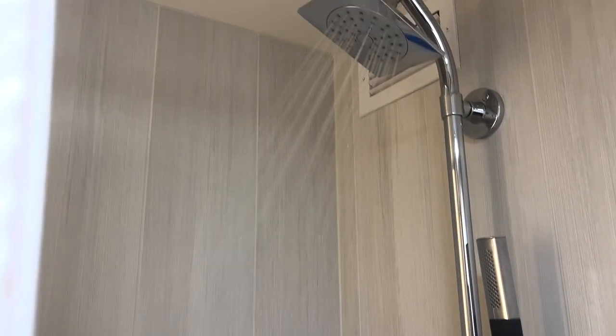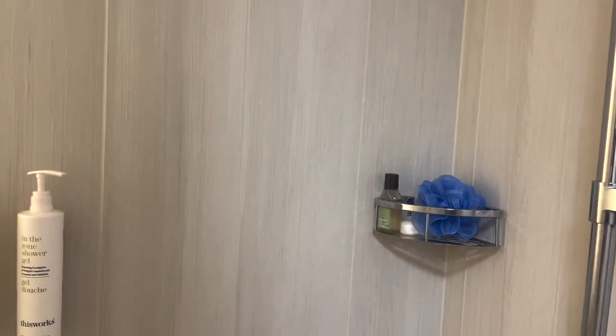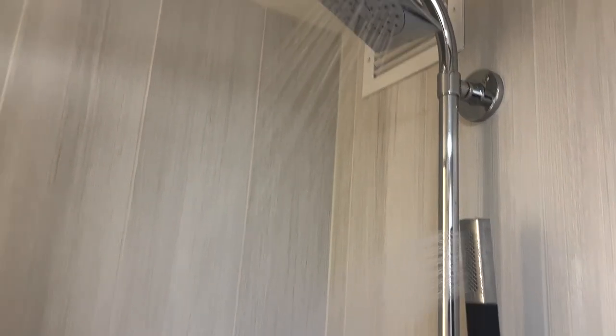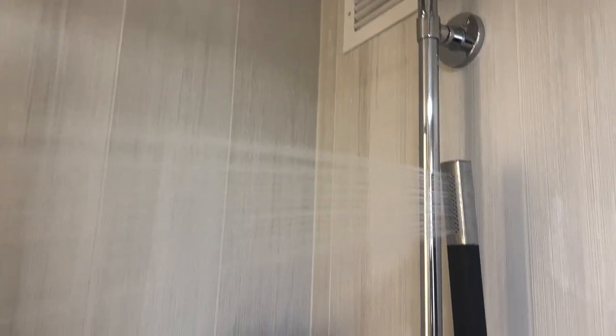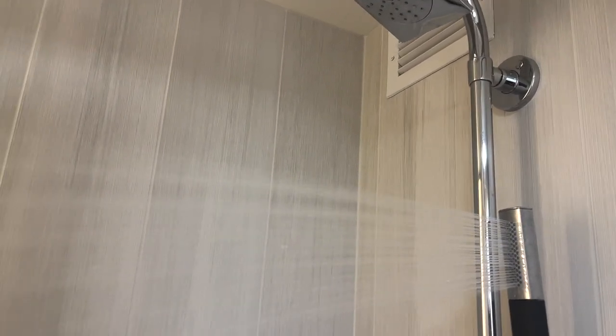She's pretty proud of it. She's turning it up a little bit. But yeah, you can use both the bidet and the shower if you want to, or you can put it all together. The rest is up to you.